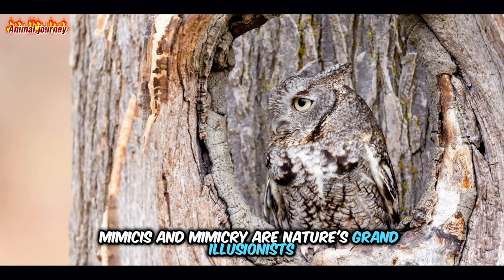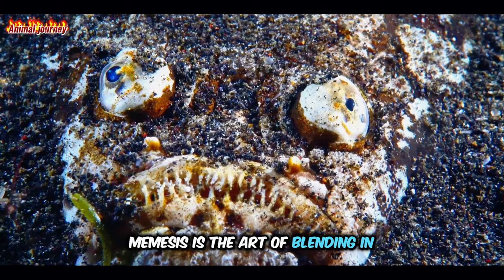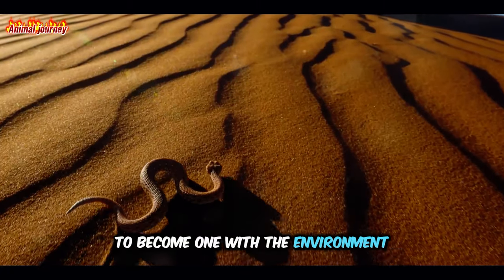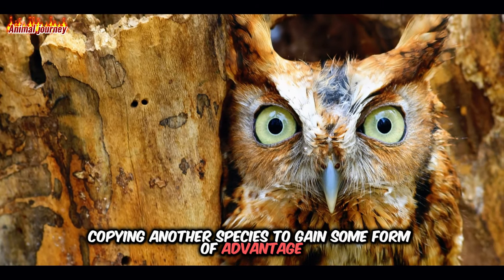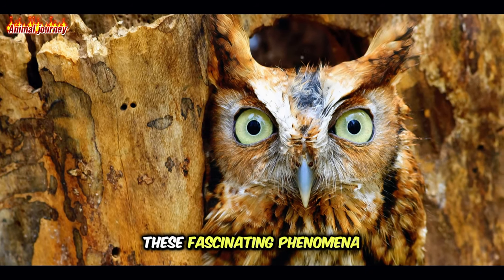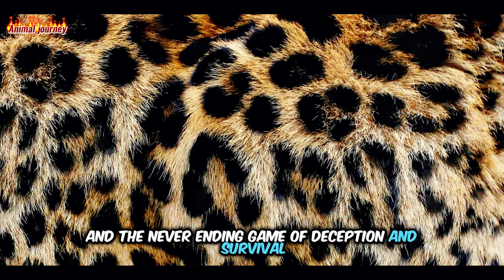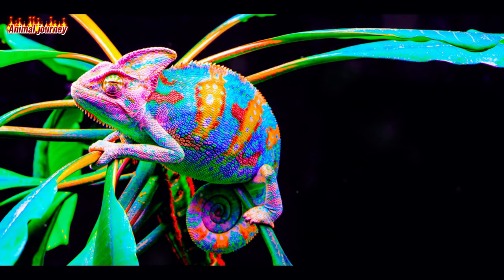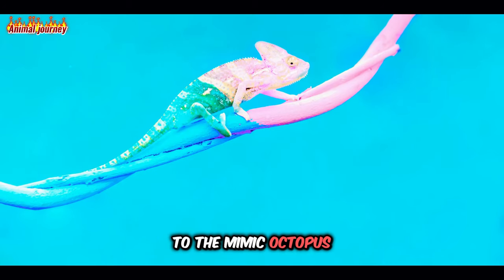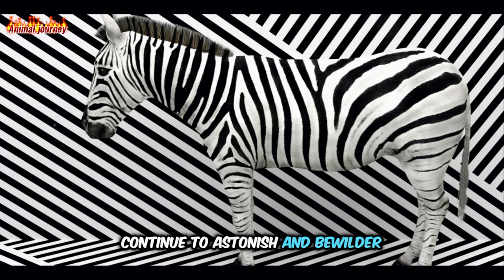So, to recap, mimesis and mimicry are nature's grand illusionists, elaborate ruses crafted by evolution. Mimesis is the art of blending in, camouflaging oneself to become one with the environment. Mimicry, on the other hand, is the art of imitation, copying another species to gain some form of advantage. These fascinating phenomena remind us of the complexity and beauty of the natural world and the never-ending game of deception and survival that takes place within it. From the leaf insect that disappears amidst foliage, to the mimic octopus that transforms into a myriad of sea creatures, mimicry and mimesis continue to astonish and bewilder, underscoring the magic that is nature's carnival.